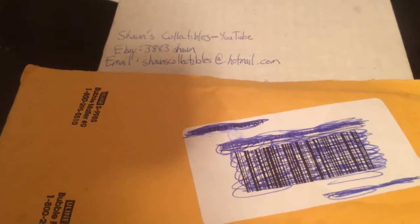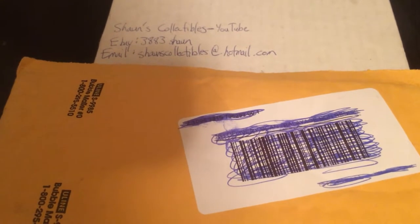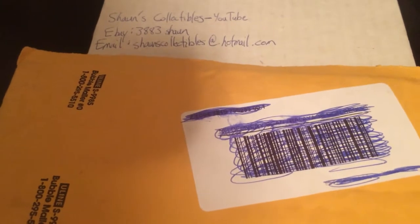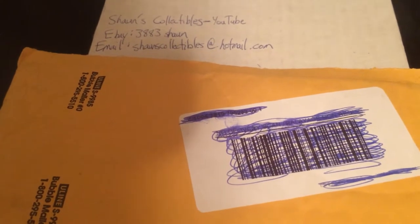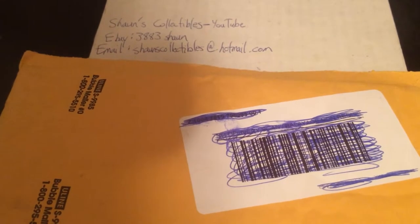Hello everyone, it's Sean again. I just wanted to show a quick video. I got a redemption mail day from Upper Deck today — it was quite unexpected. I got a redemption card a while back; I think I actually did a video of it a while ago when I bought it from a local sports card shop here.